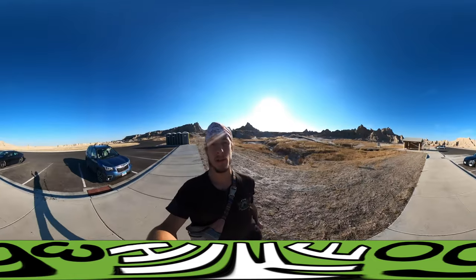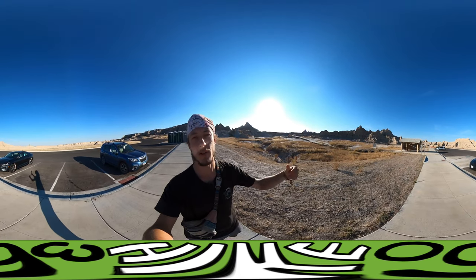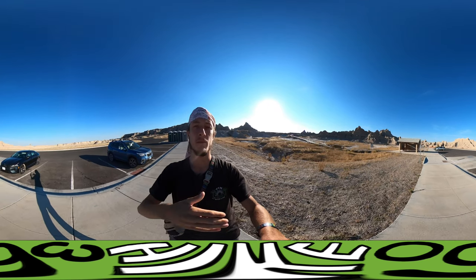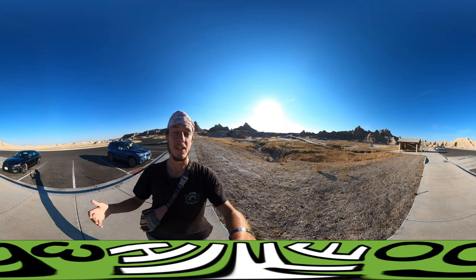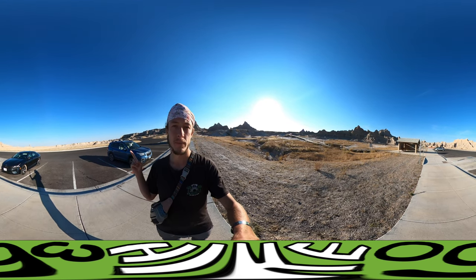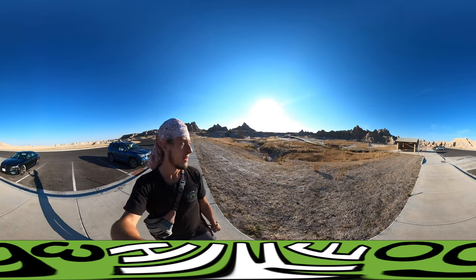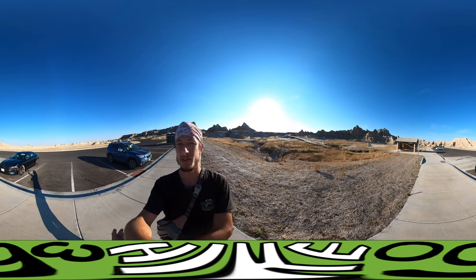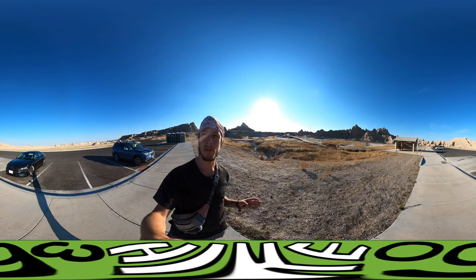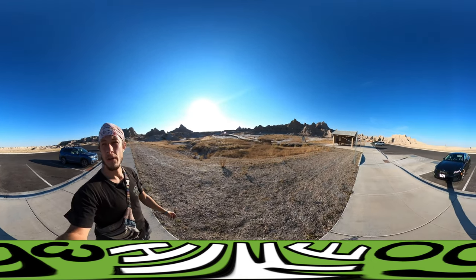The funny part about the campsite I'm going to is that it's on the other side of the park from where I entered, which means I get to take the road that shows me the entire park. It is an hour long drive from the entrance to the campgrounds. I think this road is called 240 — it takes you through the pinnacles of the badlands. Here's another viewpoint.